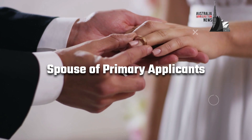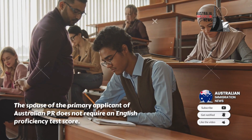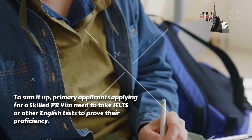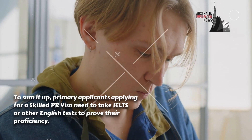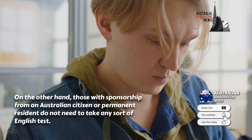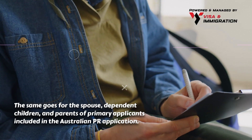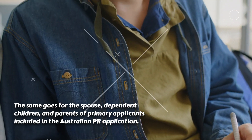Spouse of primary applicants: the spouse of the primary applicant of Australian PR does not require an English proficiency test score. To sum it up, primary applicants applying for a skilled PR visa need to take IELTS or other English tests to prove their proficiency. On the other hand, those with sponsorship from an Australian citizen or permanent resident do not need to take any English test. The same goes for the spouse, dependent children, and parents of primary applicants included in the Australian PR application.